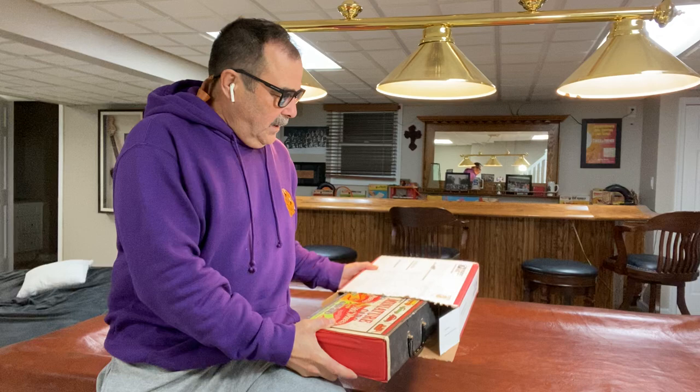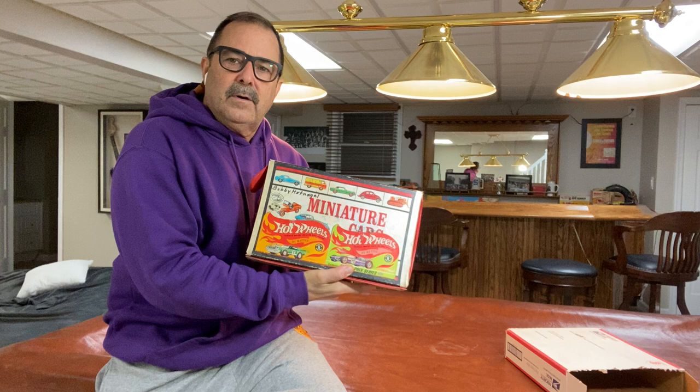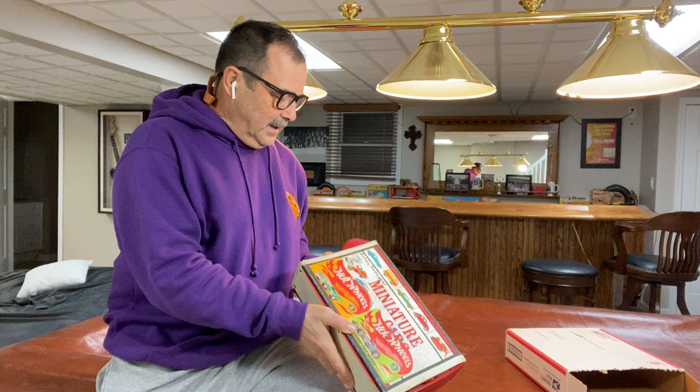Hey everybody, this is Bob Young coming to you again from Redline Archaeology. The Jeanette, Pennsylvania collection has just arrived here. I opened the box — here it is. It's really interesting with these half cut-off blister packs from back in the day that were glued onto this kid's miniature car carrying case.